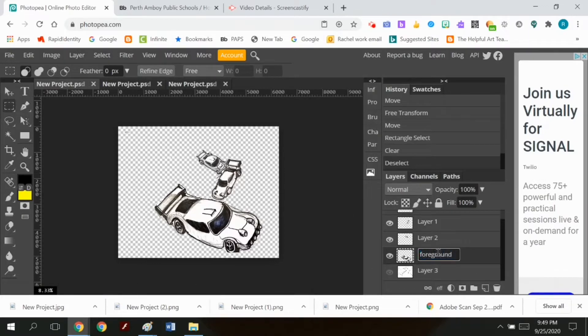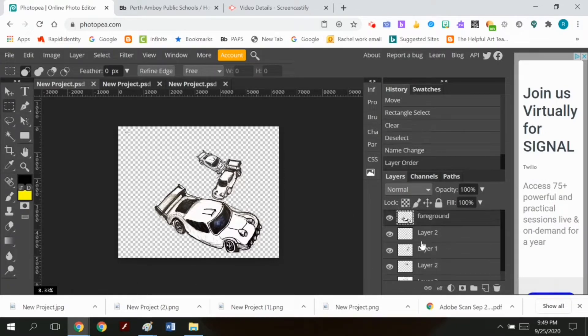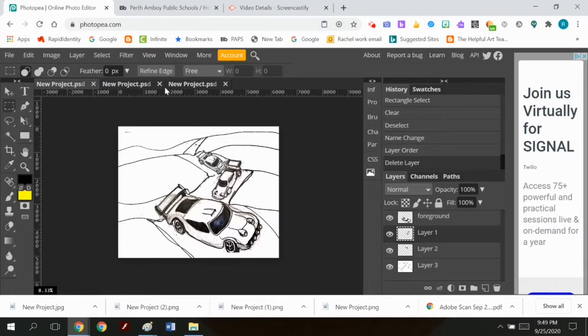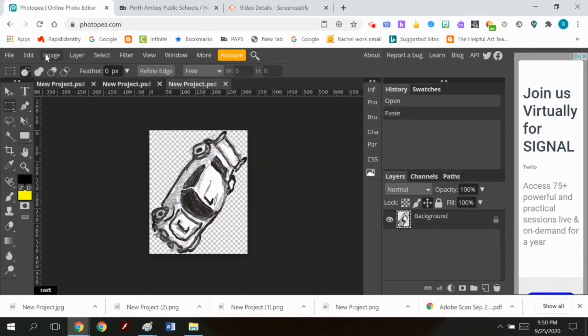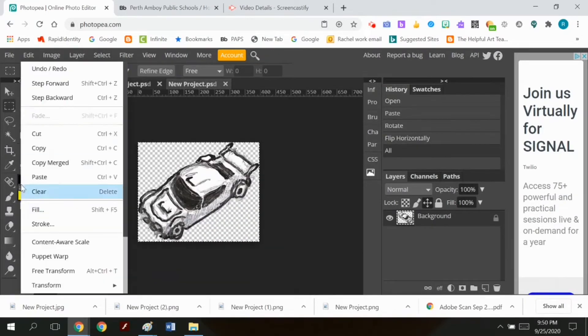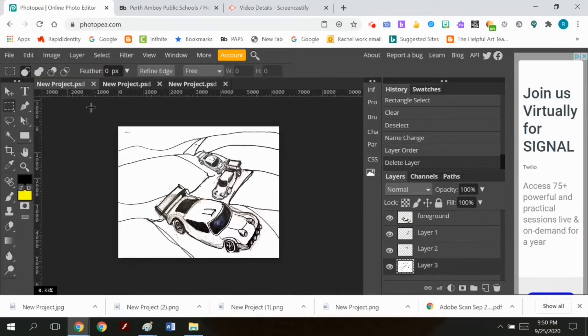I'm renaming all the layers — front car, second car, third car, last car — because otherwise when I get into the Wick Editor, I'm not going to know which car goes where. Labeling your layers will help your workflow when you take these PNGs and put them into a different program.